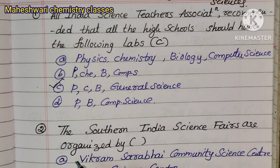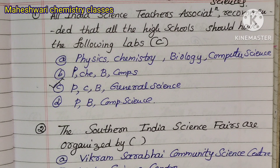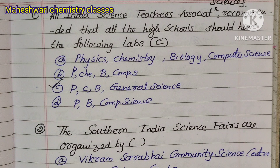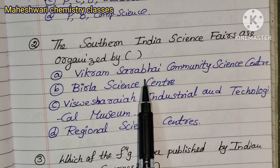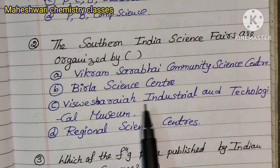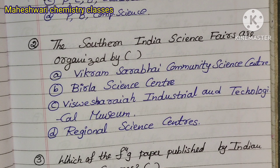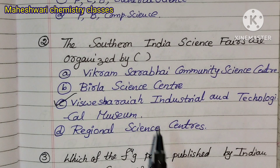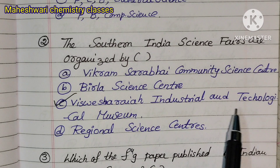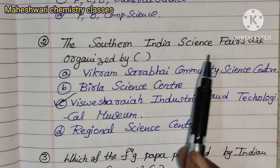Question 2: The Southern India Science Fairs (Dakshinabharadisha Science Fairs) are organized by — Option A: Vikram Sarabhai Community Science Center, Option B: Birla Science Center, Option C: Vishweshwaraya Industrial and Technological Museum, Option D: Regional Science Centers. The correct answer is Option D — Indian Science Center.